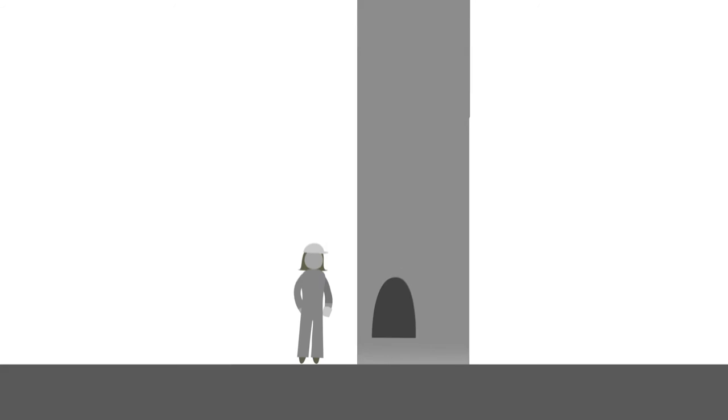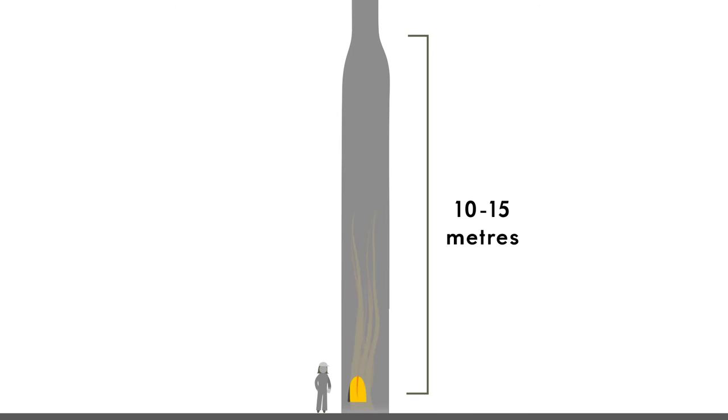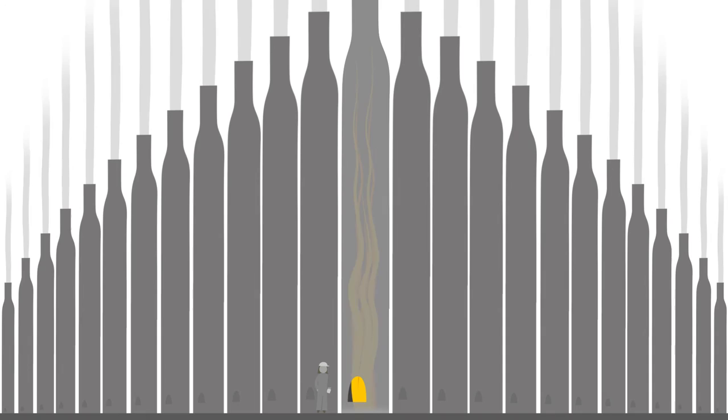It means we can see if there are any problems with the burners or any flames that have gone astray. The furnace flames are around 10 to 15 meters in height, and the furnace has 108 burners — so there are plenty of places to throw the bicarbonate of soda into.